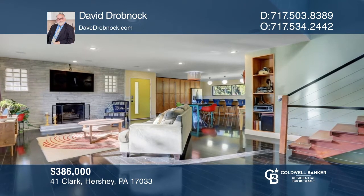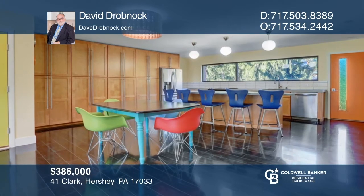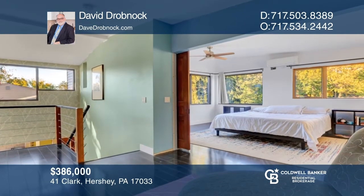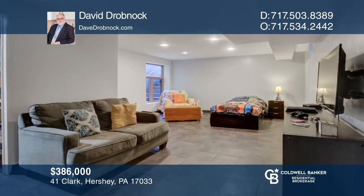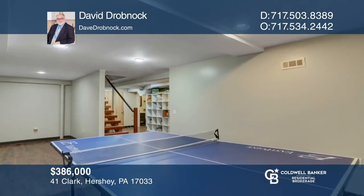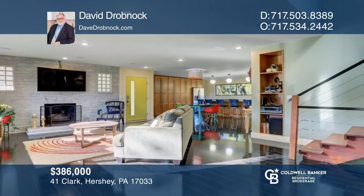Don't miss this unique contemporary home with an open floor plan. The home offers a living room with a wood-burning fireplace, dining area, and kitchen with an island and floor-to-ceiling cabinets. The second floor features a spacious primary suite, full bath, walk-in closet, and loft. The lower level boasts a game room, bedroom, and full bath. Hear all the details when you tour with David Drobnock.